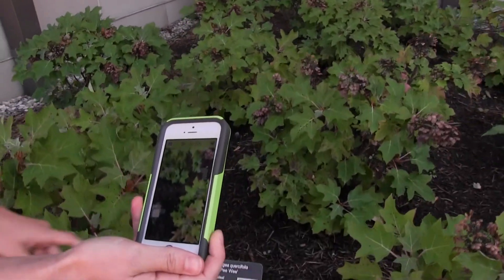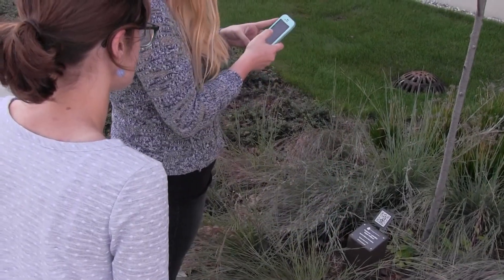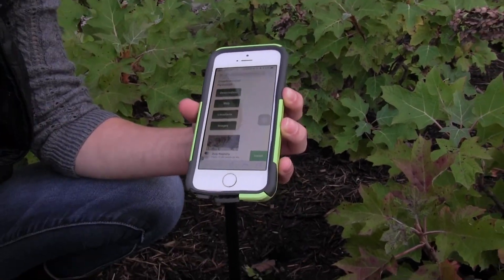If we open it up, it'll look just like you're looking through your camera. Put it in there — it doesn't have to be exact or anything — but it will bring you directly to our website, which is really kind of cool. That's linked directly with our database, so on here you can get locations of this particular plant anywhere on campus.